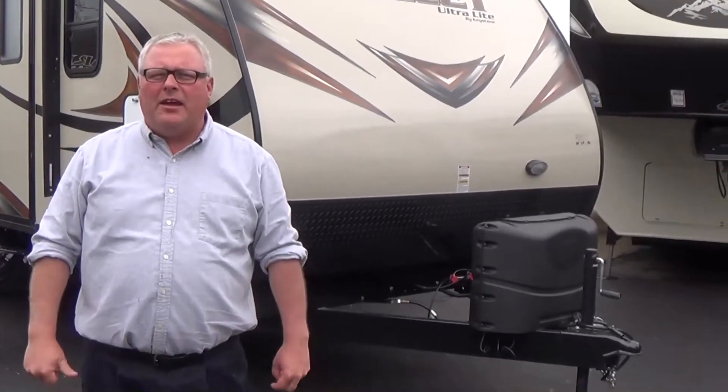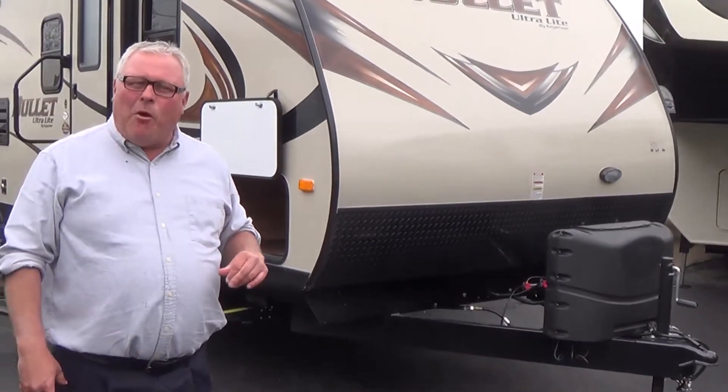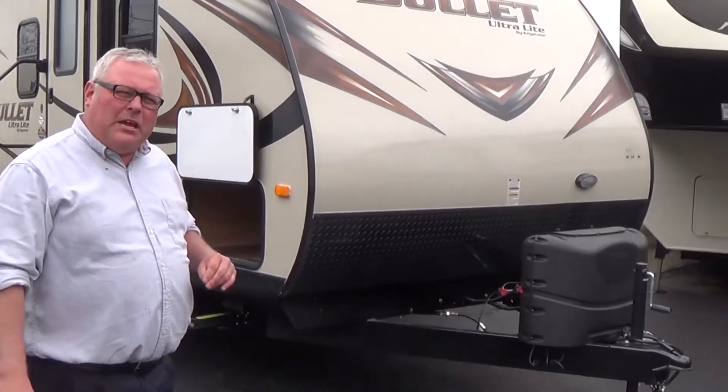Again, Chris Smith, Modern Trailer Sales. Now we're going to do a walk around on a brand new Keystone Bullitt, model 287. Brand new 2014 product.